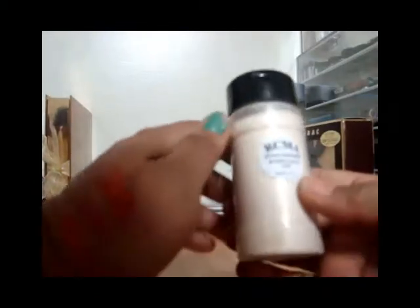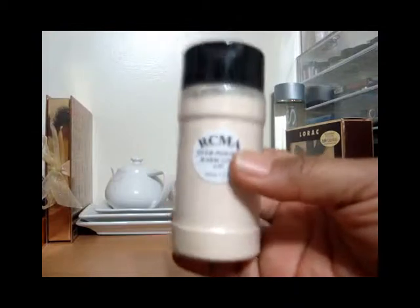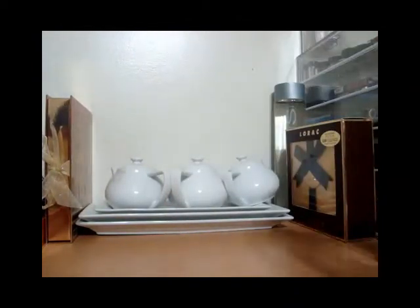It looks like it has glitters in it but it's so fine you can't feel it or anything. It's a pretty powder — it reminds me of a Hard Candy product, something called Moonlight or Luminizing. I couldn't find that one, but I've been wanting to try this RCMA powder for a while and I finally got it.